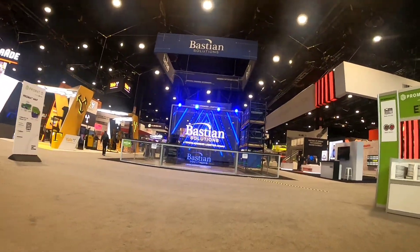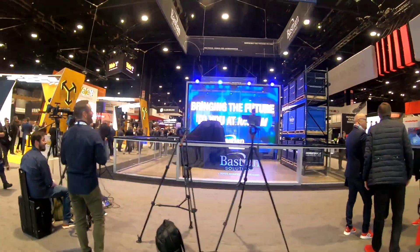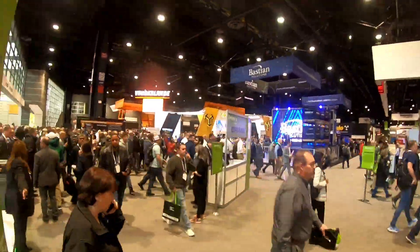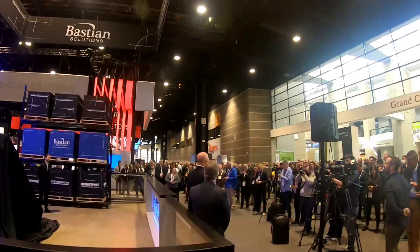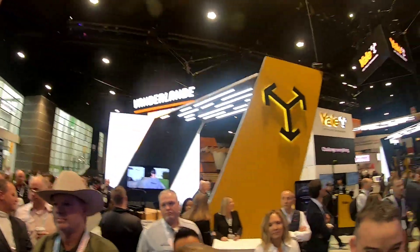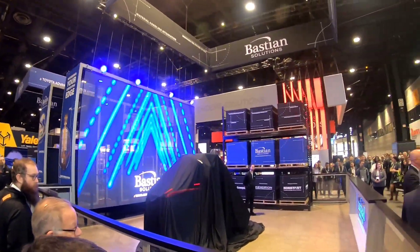Good morning, Exhibitor. Thank you so much for joining us this morning as we bring the future to you. We are very excited for the unveiling this morning and I am so happy that you are here to join us.